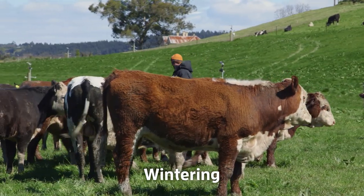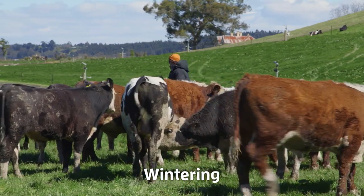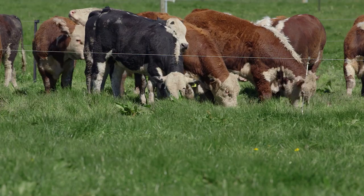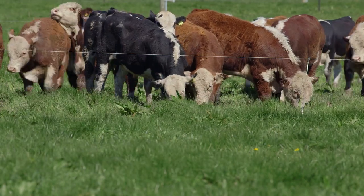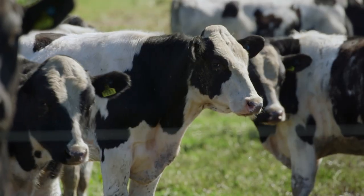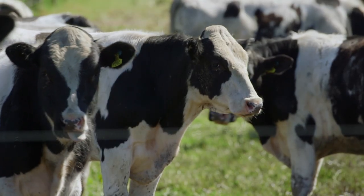In winter, if they get wet, he doesn't want big animals making a mess. The 10 percent of bulls that will be wintered over will be around the 500 kilo mark. He tries to push them along so they are gone before that second winter.